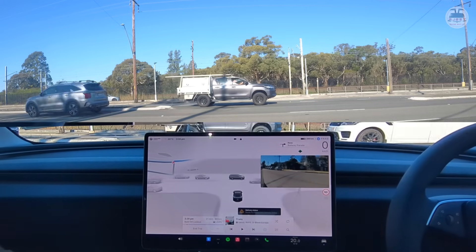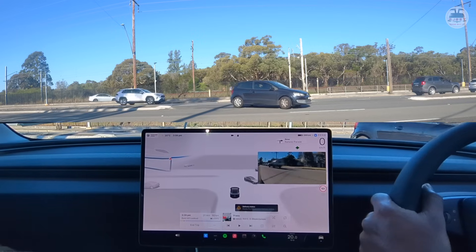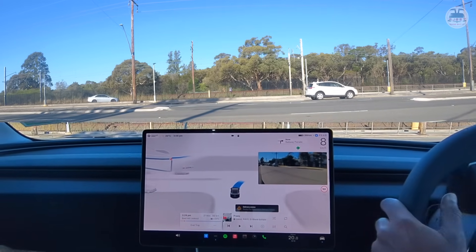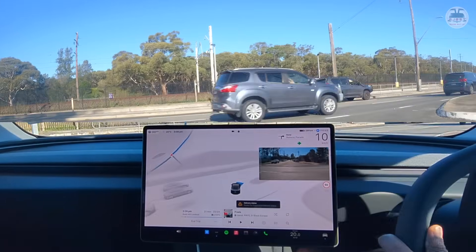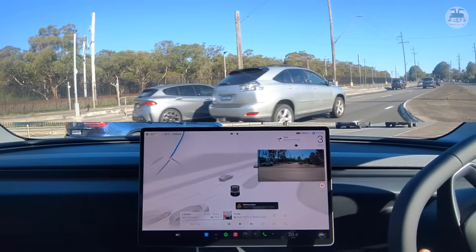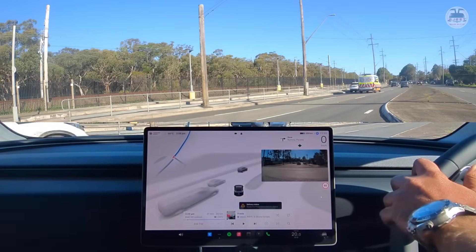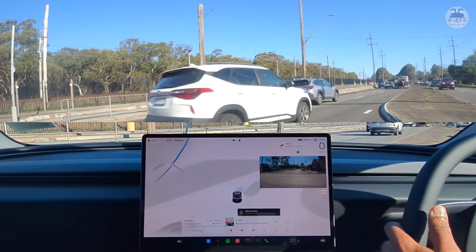The roads are starting to clear up. It is possible to attempt this turn now. Come on, mate — it's possible to attempt this turn. Wait, wait, wait, wait, wait. Don't go. Don't go. Don't go. It's doing the right thing and not going.